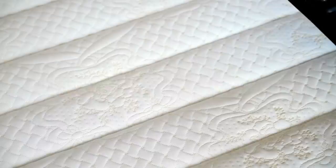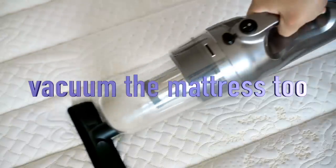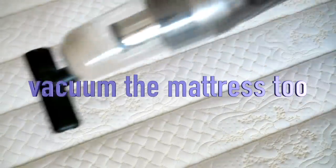Dust mite counts are highest in a carpeted bedroom. Consider getting rid of the carpet in your bedroom if you're really sensitive and think that's a culprit for you, or at the very least make sure you are regularly vacuuming not only the carpet but your headboard, the baseboards — removing all dust.